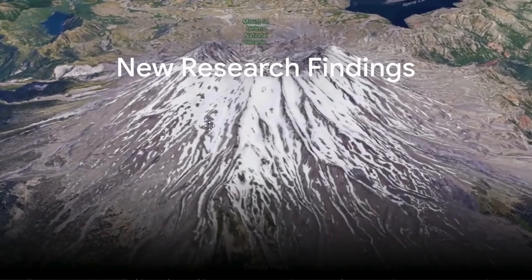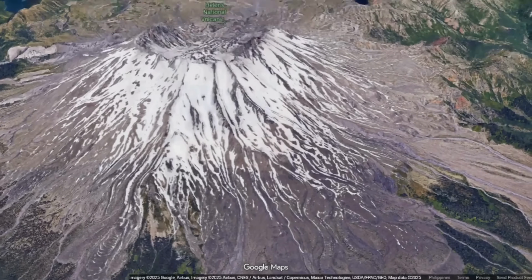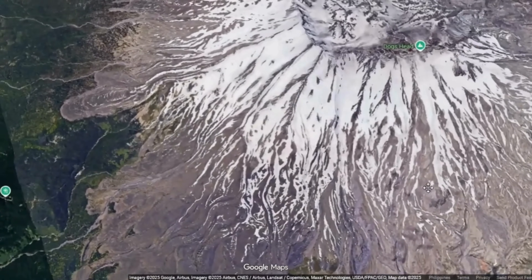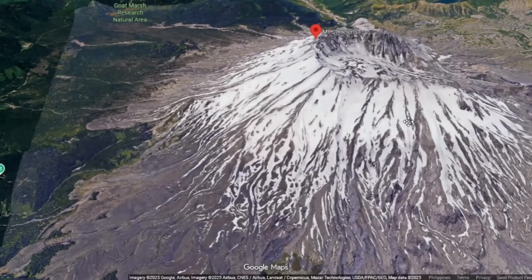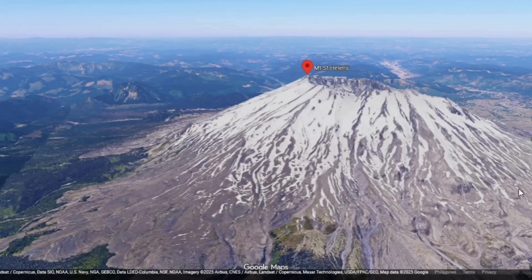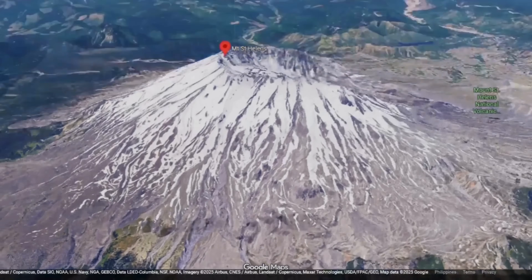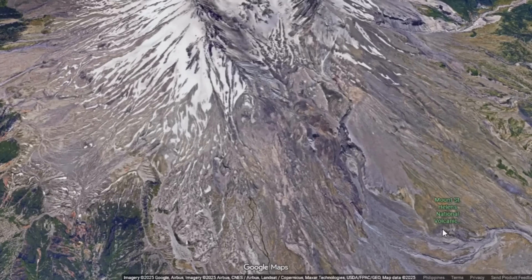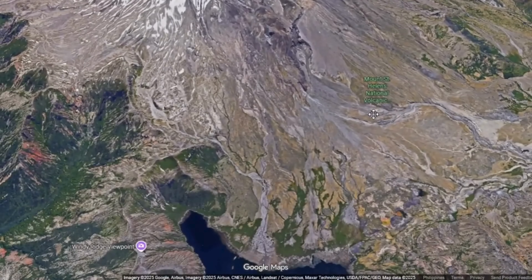When dome extrusion halts, its story is far from over. Internally, the dome remains a body of partially molten dacite, its outer rind solidifying quickly while its core cools slowly over years and decades. This sets up strong temperature gradients, generating contraction cracks, fumarole networks, and hydrothermal systems. Heat bleeds away by conduction through solid rock, by convection through steam vents, and by radiation from hot surfaces.